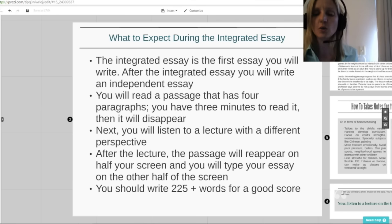Next, you listen to a lecture with a different perspective. It is usually casting doubt on the three points that are made in the reading. Now, some books about the TOEFL test will tell you that it could support or give more information to support the points in the reading. But in all my years of teaching TOEFL and all the practice tests I've seen, I've never seen one that supports. So let's assume you're going to get one that opposes, and that is what you should prepare for.